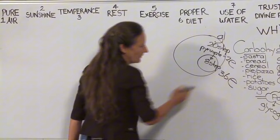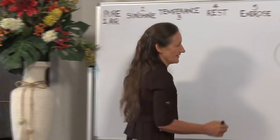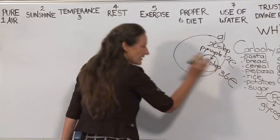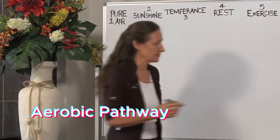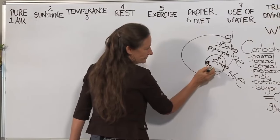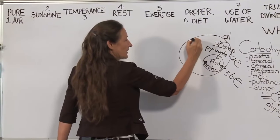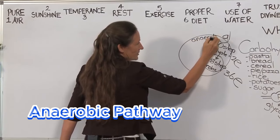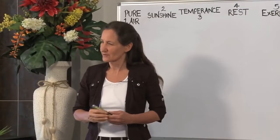This eight-step powerhouse pathway delivers 36 units of energy — and isn't that what everyone wants today? Energy. This pathway gives us 36 units of energy because it's an aerobic pathway, meaning it uses oxygen. Whereas the 20-step pathway is called an anaerobic pathway — it produces energy without oxygen, by the process of fermentation.